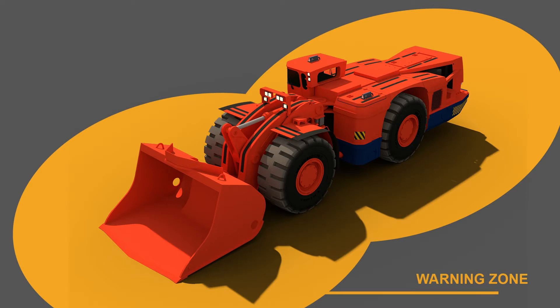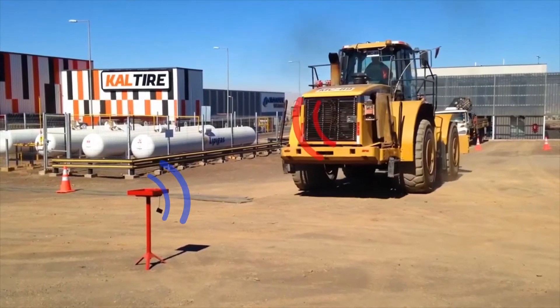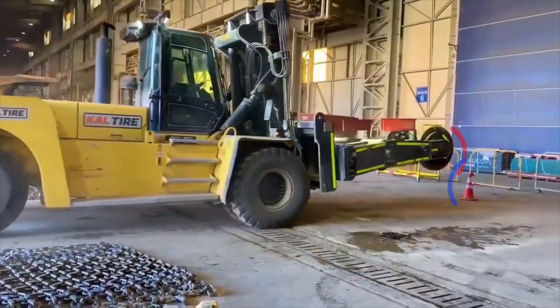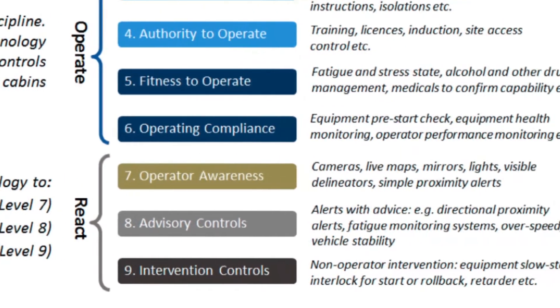Hazard Avert enables system interlocking into equipment controls to enable automatic braking and stopping — a capability which satisfies the Amherst Level 9 criteria.